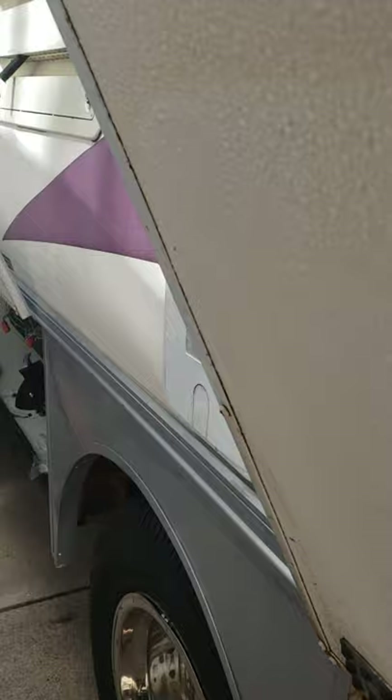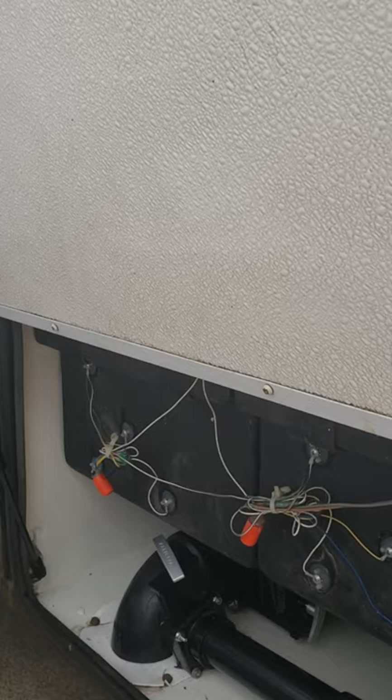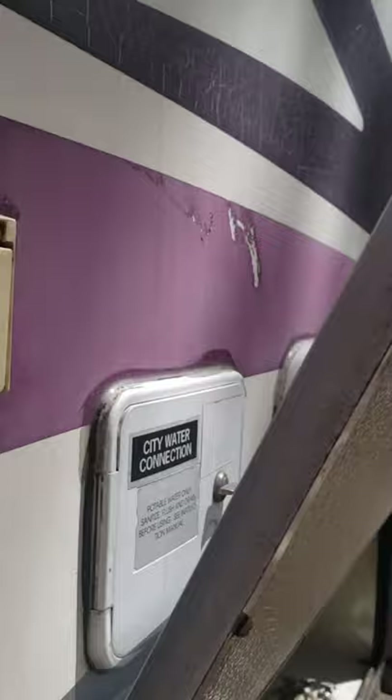There is a generator on this that only has six hours. It does need some carburetor work because it hasn't been used. This is the black tank — this is where you empty it. All right, I'm going to walk around and show you the inside.